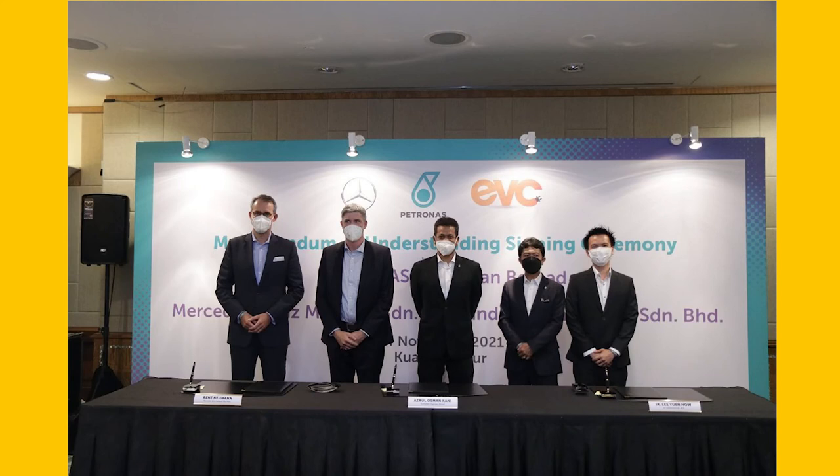Petronas first started implementing EV charging stations in 2017 with Charged EV by Green Tech Malaysia, though that network did not include any DC charging points. DC chargers are generally faster and therefore more suited to expressways where users don't have a lot of time to charge. In turn, this MOU is meeting the demand for faster chargers for long-distance travel in Malaysia.